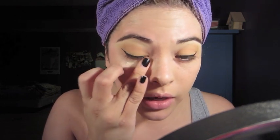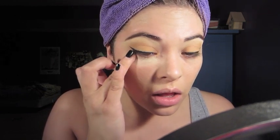I'm using MAC Prolongwear in NW15 — this is the best concealer ever, I love it. Then Laura Mercier Secret Brightening under-eye powder. And the Rimmel Stay Matte in Transparent — I've already hit pan on this thing; it's really easy to hit pan.